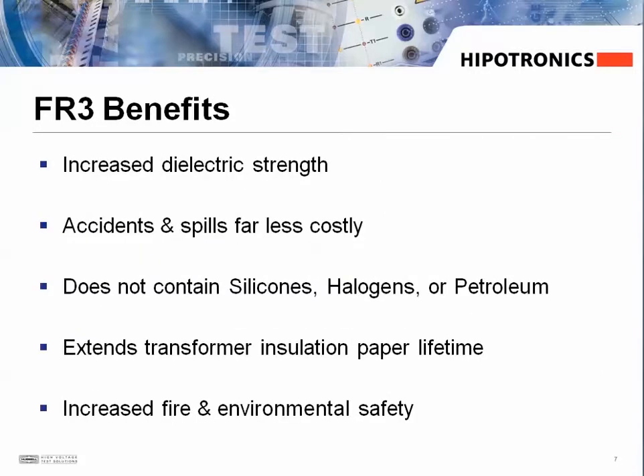Now let's turn to the FR3 fluid. It has an increased dielectric strength, and because it's a 100% renewable vegetable oil, accidents and spills are much less costly. There are no strict cleanup regulations and this fluid is even edible. It does not contain any silicones, halogens, or petroleum. It actually extends the lifetime of the transformer insulating paper and has increased fire and environmental safety factors.